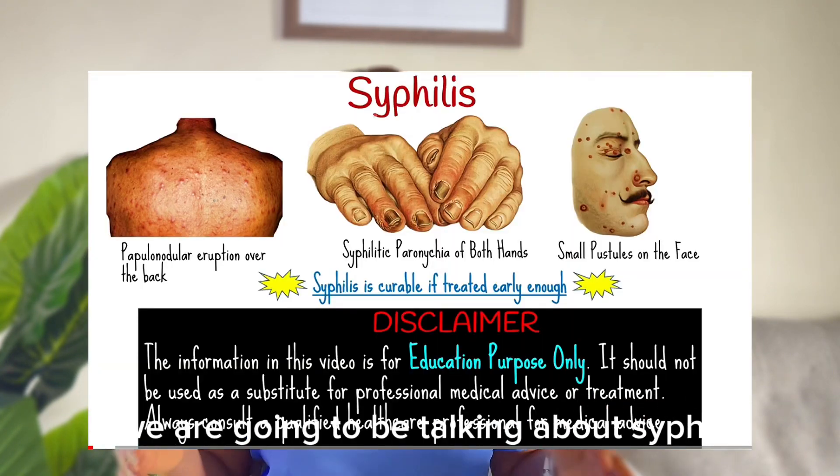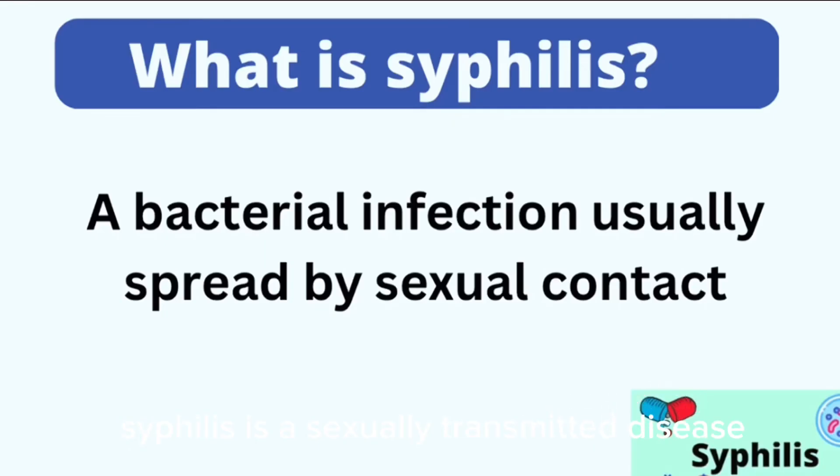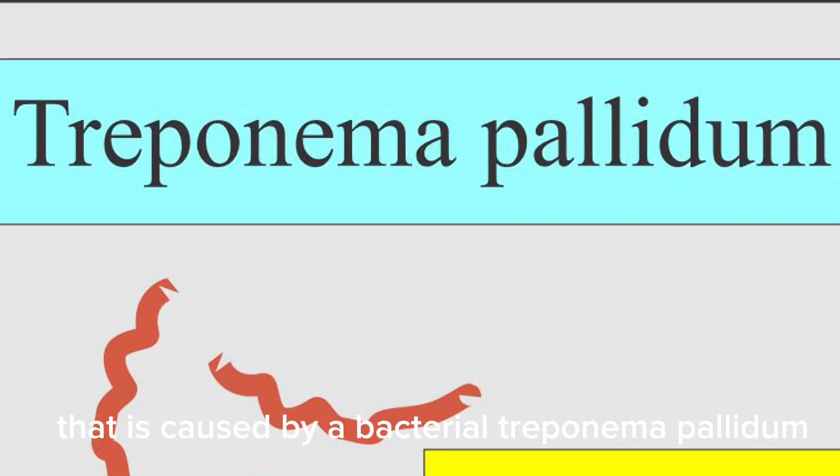So on today's video, we're going to be talking about syphilis. What is syphilis? Syphilis is a sexually transmitted disease that is caused by a bacteria called Treponema pallidum.